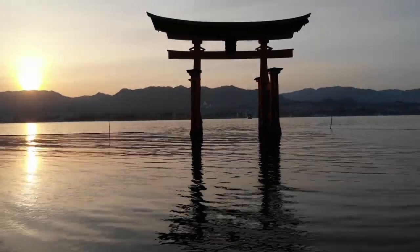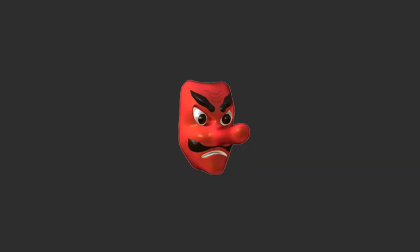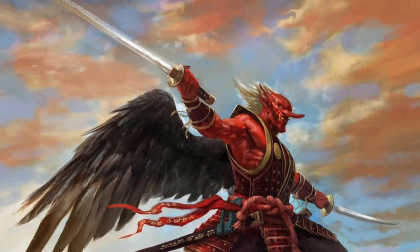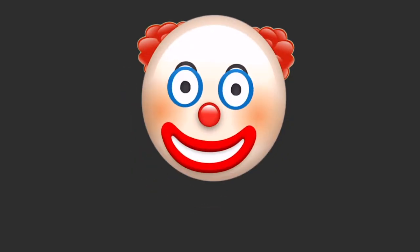In parts of Japan, men wear oni masks and straw coats on New Year's Eve to ward off evil. This other character isn't a devil either, but rather a tengu, a trickster from Japanese folklore. That brings us to another one of the creepiest emojis: the clown.